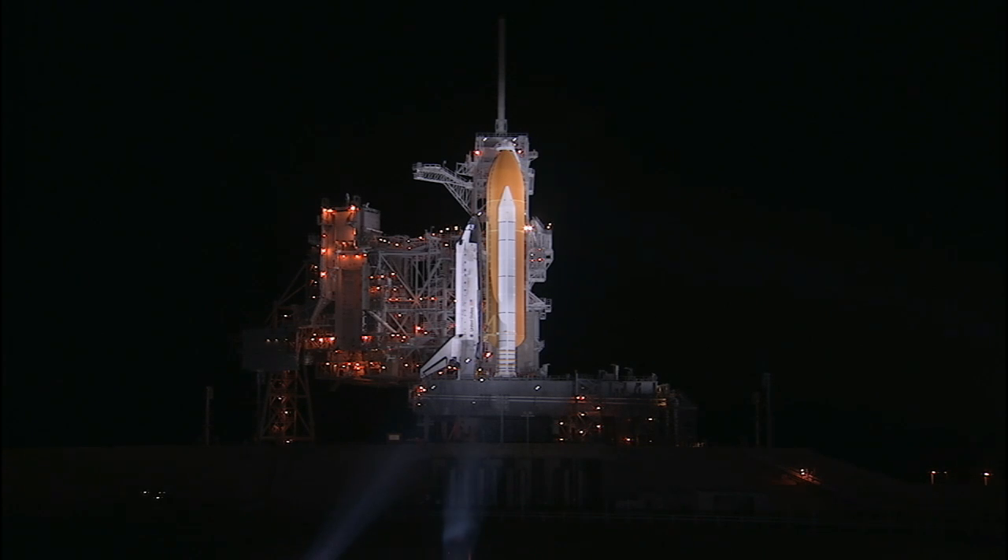The launch window for a flight day three rendezvous closes at 6:26 and 25 seconds, and for a flight day four rendezvous three minutes later at 6:29 and 35 seconds. NASA managers have determined that they would use the flight day four opportunity if it became necessary. We're at T-minus three hours and holding. This is shuttle launch control.